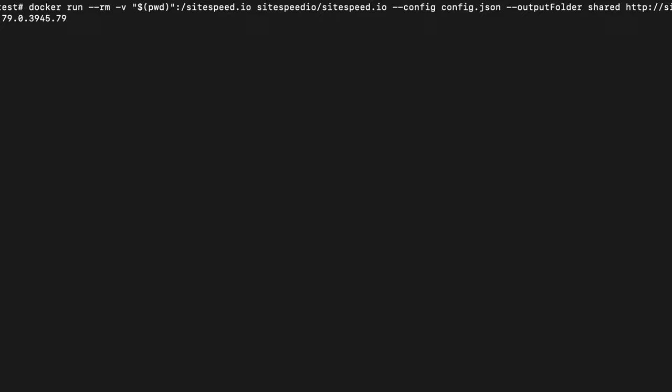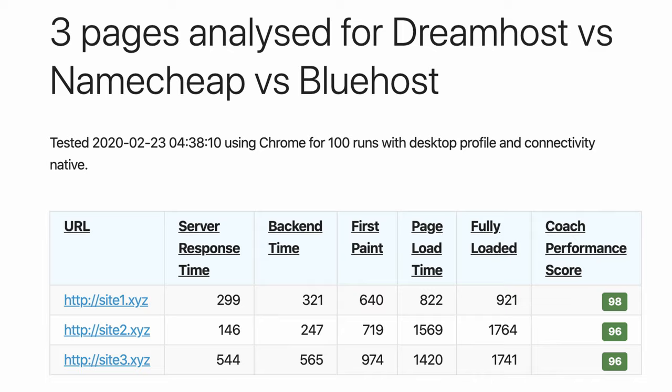At this point, I knew I needed a more sophisticated tool to consistently measure page speed. That's when I came across the open-source project called sitespeed.io. I installed their tool on a cloud server in New Jersey and ran the test 100 times for each website, and the results really surprised me. Again, Namecheap beat everyone out of the gate.